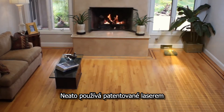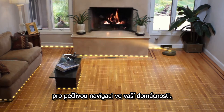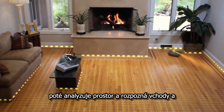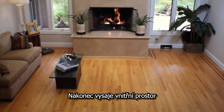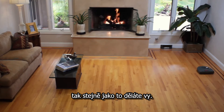NITO uses a proprietary laser-guided vision and mapping system to navigate carefully around your home. The robot first uses its laser to scan the room, analyzing it to find doorways and objects. It then determines the most efficient cleaning path and cleans the interior area by vacuuming in straight lines, just as you do.